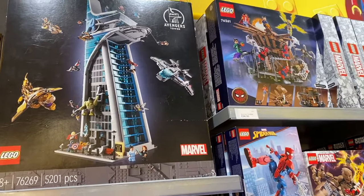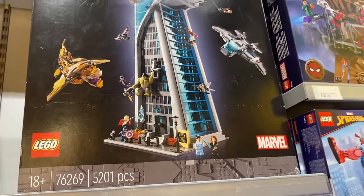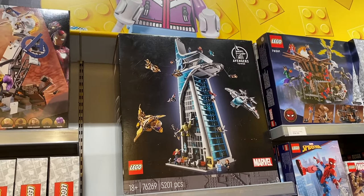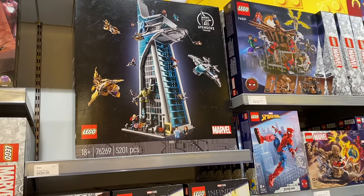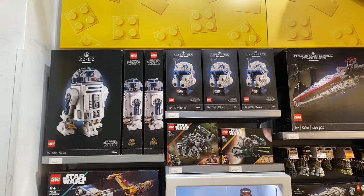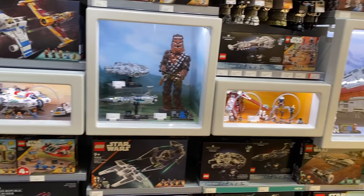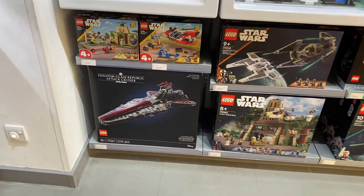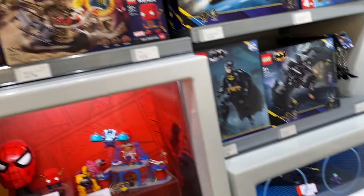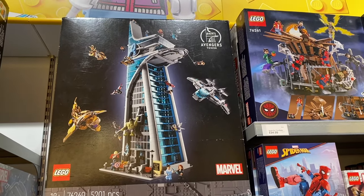Oh, Avengers Tower. The box is a bit battered up. I think I might actually have to grab the Avengers Tower — I think that's the one I'm going to go for. Some of the new Lego sets, new Star Wars ones, the old Venator. I actually think I prefer the look of Avengers Tower, so I think we'll pick this one up.